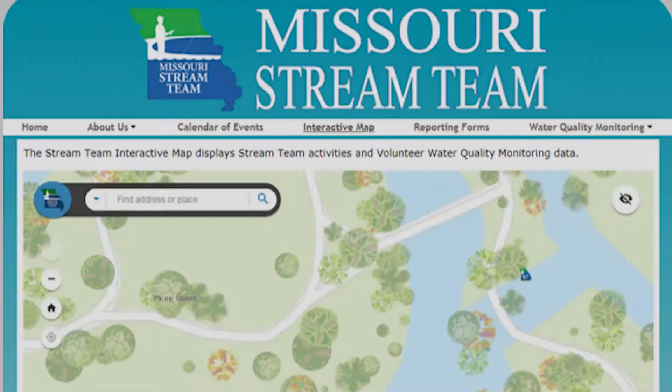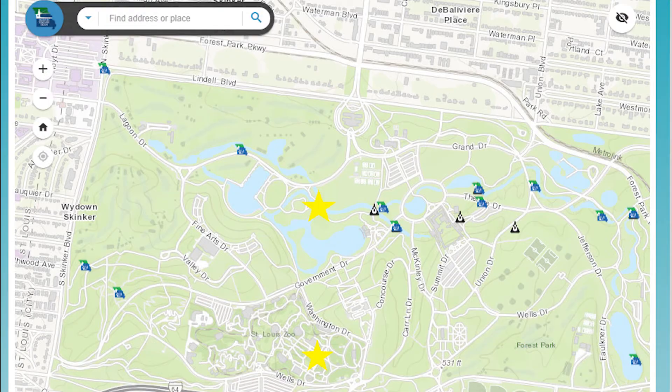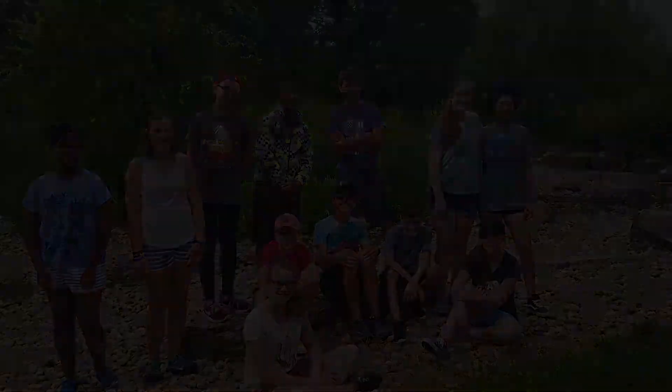Have you ever heard of the Missouri Stream Team? If you haven't, you should definitely learn more about it, because the St. Louis Zoo has their own team and usually senior marine biologist specialty campers help monitor this stream site during camp. Unfortunately, we couldn't have camp this year, so this is why Allison and I went to the stream site to still do the work and collect the really important data. Coming up, you're going to get to see a little glimpse of what we did and look at what we found in the stream site. I hope you enjoy it.